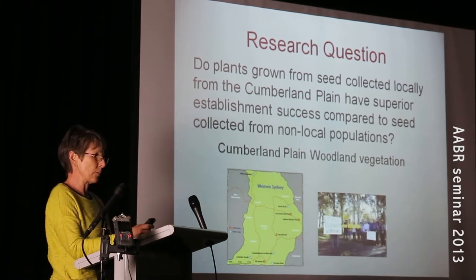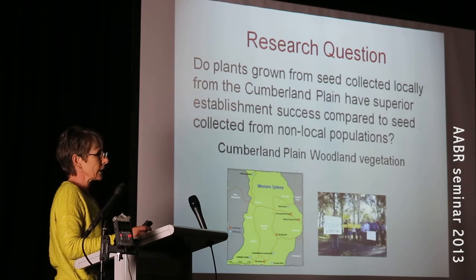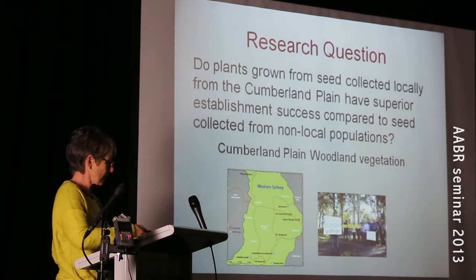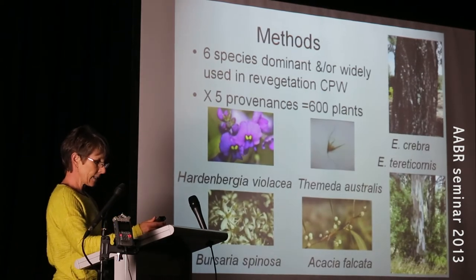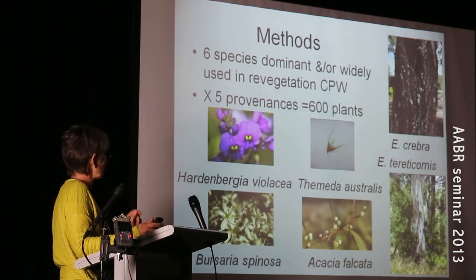Over the last few years I've been running some field experiments testing whether plants grown from seed collected locally on the Cumberland Plain have superior establishment success when compared to plants grown from seed from different provenances. The experiment I'm going to talk about today involves six species that are dominant or widely used in restoration projects on the Cumberland Plain.